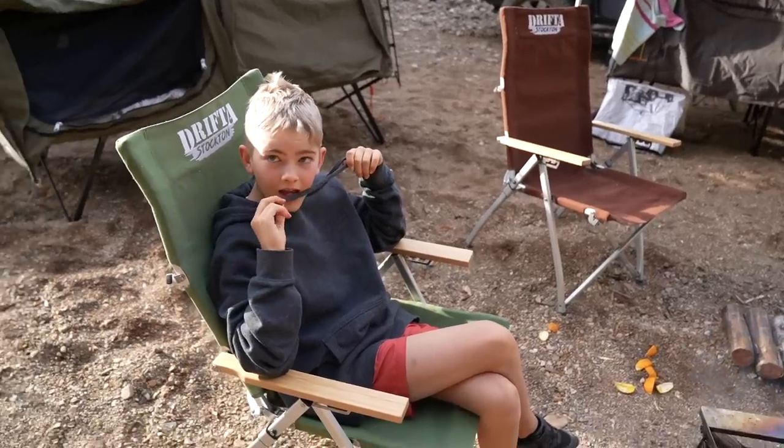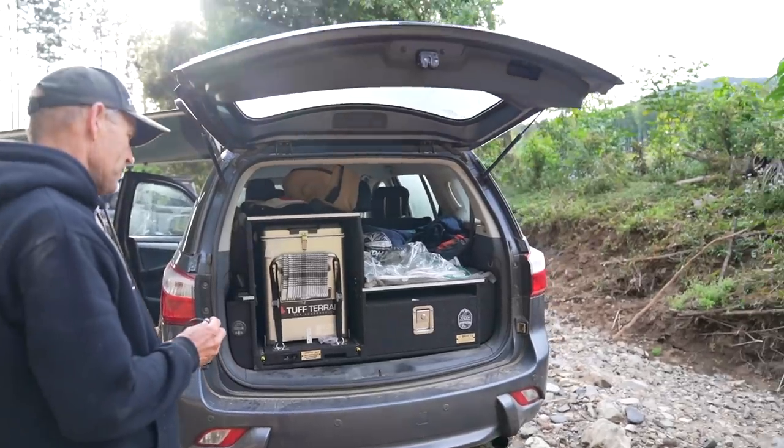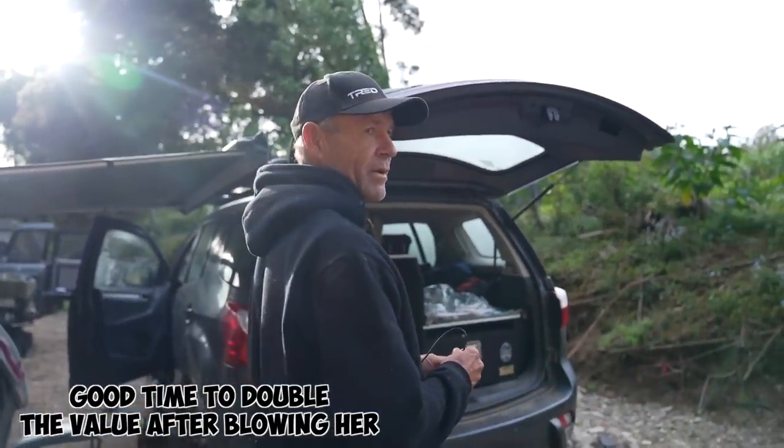Should we tell Pa that we doubled the value of his car? I got your new patch there on your drawer — it doubles the value of your car now. Excellent. Good time to double the value, just blow on it.